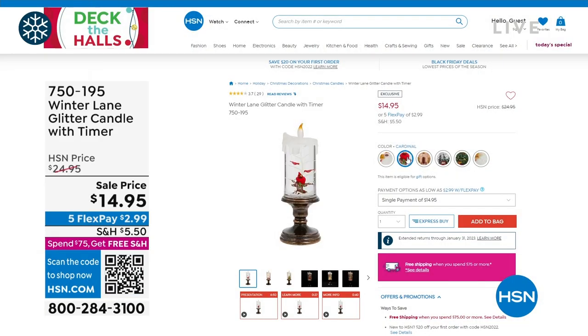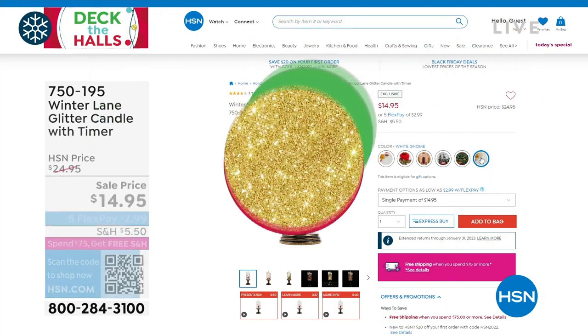We've got the gnome — I thought for sure we'd be sold out. We have the cardinal, we have the church, we have the tree, and we have another gnome. We have a black gnome and a white gnome. Those are going to go very, very quickly.